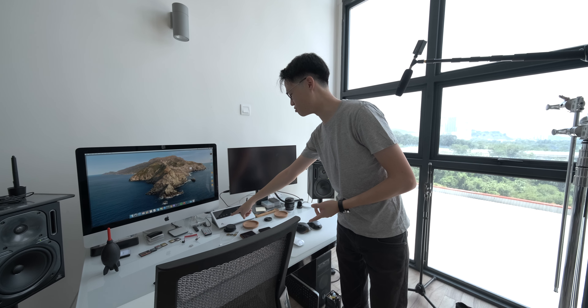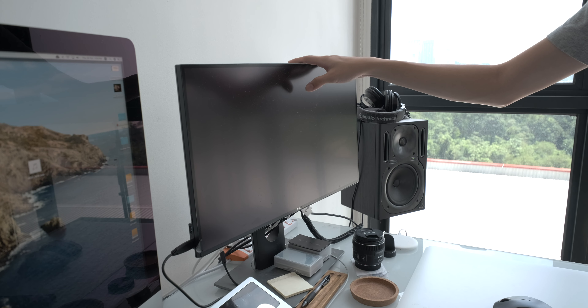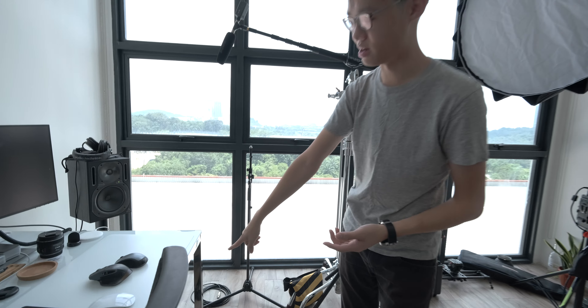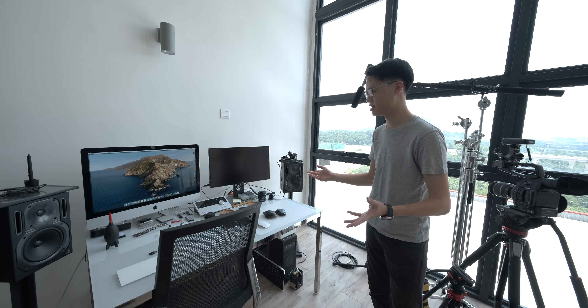It's connected to my audio interface — this is an Apogee Quartet. This is a Dell 25-inch monitor and that is hooked up to my Windows rig down there. So I'm actually running two systems, macOS and Windows side by side.